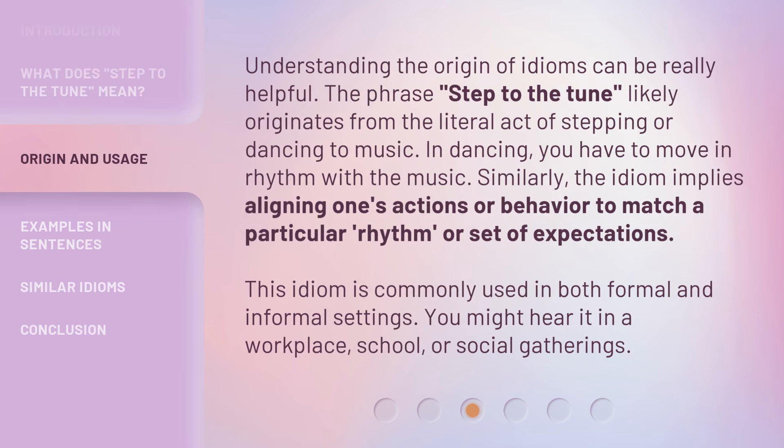Understanding the origin of idioms can be really helpful. The phrase Step to the Tune likely originates from the literal act of stepping or dancing to music. In dancing, you have to move in rhythm with the music. Similarly, the idiom implies aligning one's actions or behavior to match a particular rhythm or set of expectations.